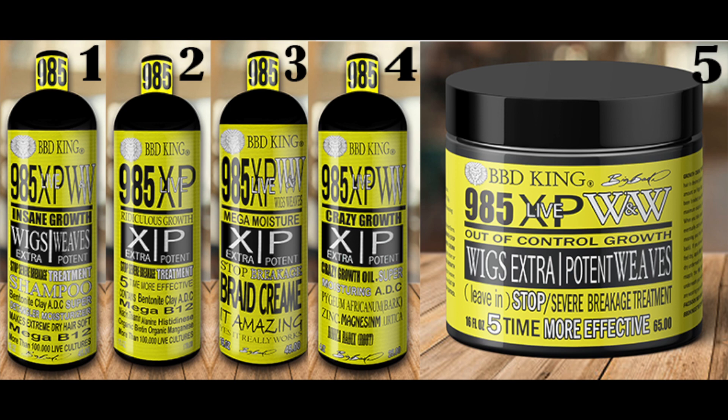Number two is the out of control growth stop breakage leave-in treatment — that's five times the potency of any so-called conditioner out there. That's the fatty acid electro enzyme you're going to put in after the Ridiculous Growth treatment. Apply it to your hair right after, put a plastic cap on, sit under the dryer for 15 to 20 minutes, then leave it in. In the salon, they charge $35 for that as well. You're going to get about six treatments per bottle. Six treatments at $35 is $210. Combined with the $910 for the first treatment, that's $1,120 in salon costs alone. Look at the savings you're getting by applying this at home.